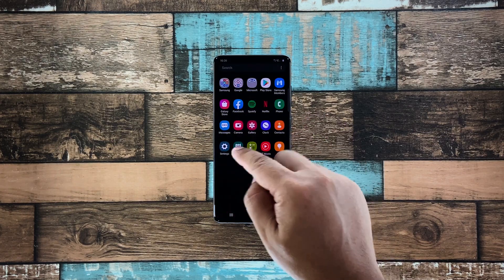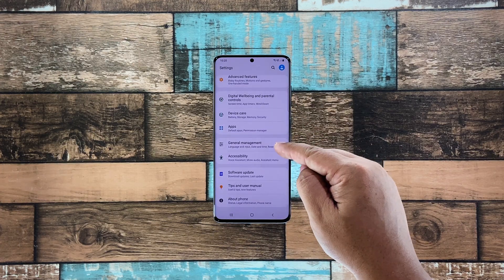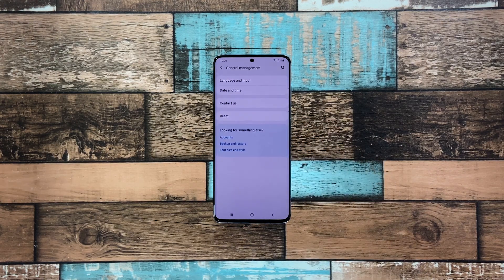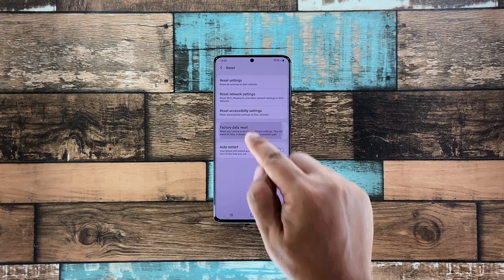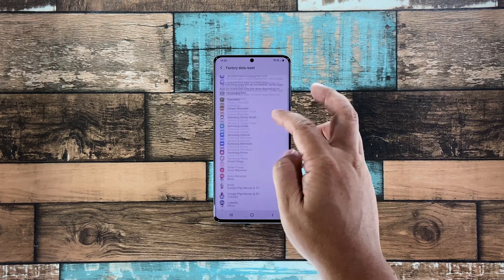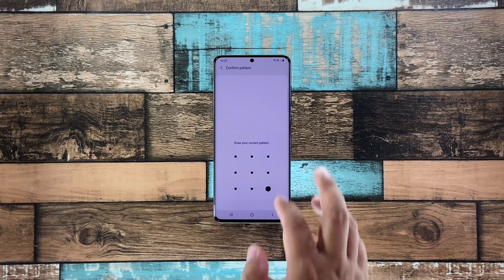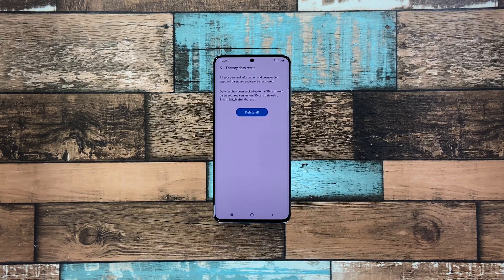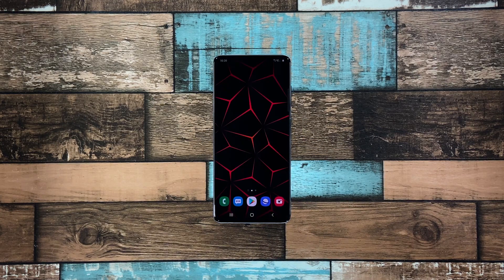Pull up the app drawer and tap Settings. Scroll all the way down and tap General Management. Tap Reset and then choose Factory Data Reset. Scroll down and tap the Reset button. If prompted, enter your security lock. Tap Delete All and enter your password. Tap Done to proceed with the factory reset. Once the reset is complete, set up your Galaxy A51 as a new device.